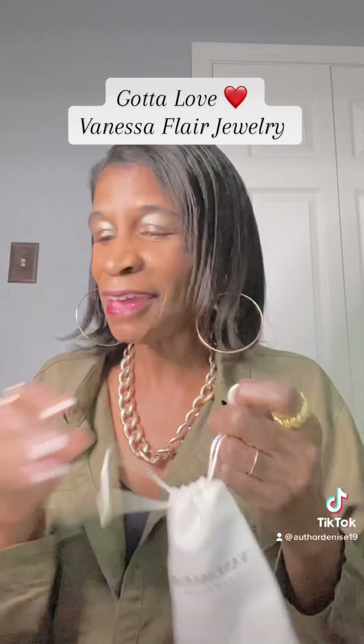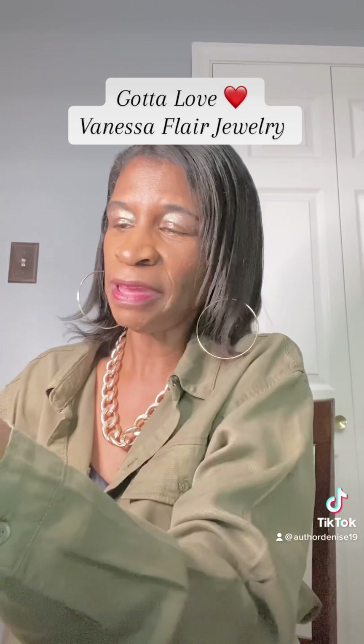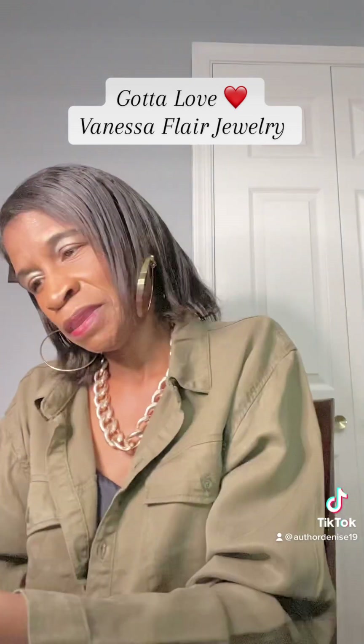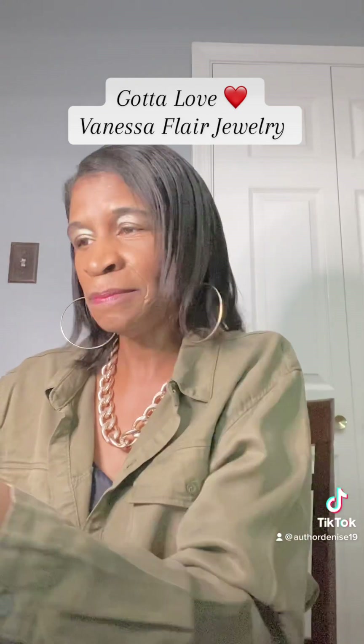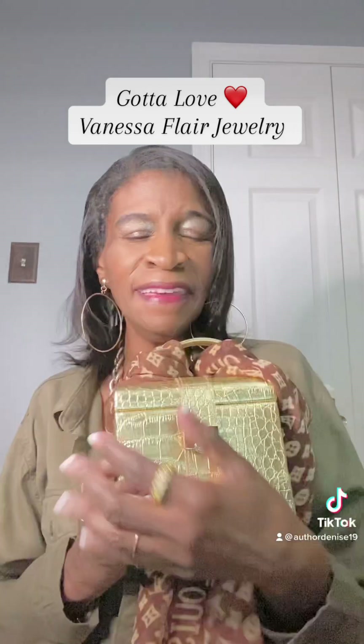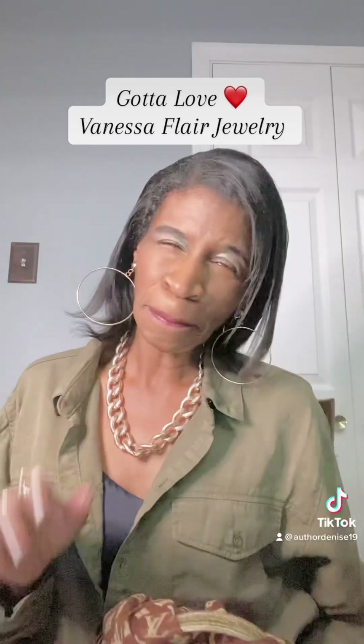So my collection is growing, guys — you've got to shop with me and buy Vanessa Flair. Her jewelry is so amazing, it's unique, it's luxury, and I'm just steadily collecting. My box is going to be filled up soon with all of her amazing goodies. Look at this amazing Delilah ring — shop with me, gotta love Vanessa Flair. Bye, everyone!